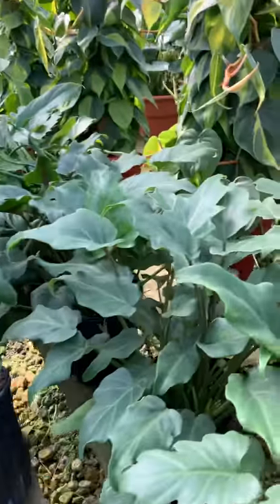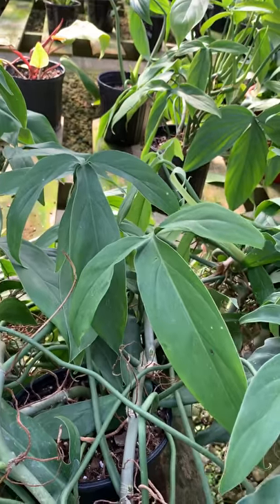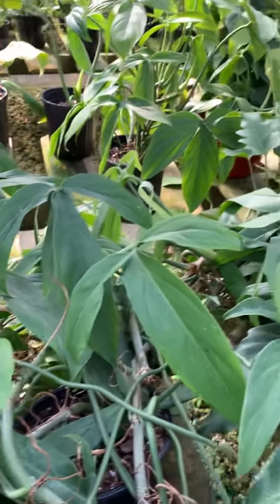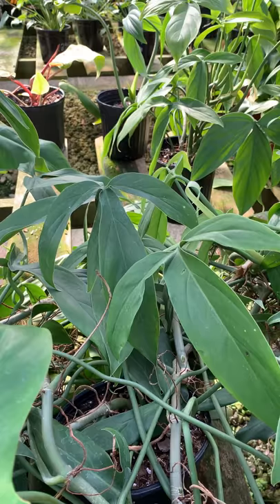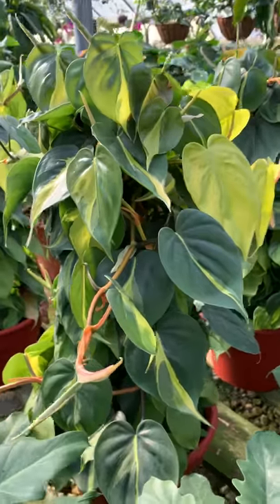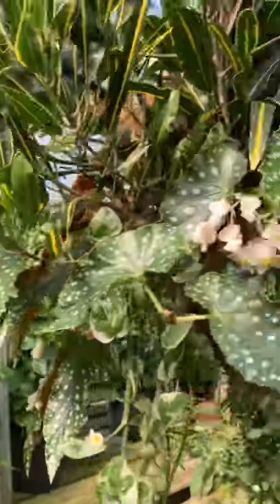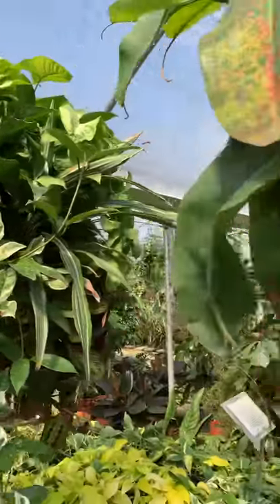And then they have this one — not really sure — is that like a Florida Ghost? It looks like it. And then they have these guys on a stake: philodendrons, Polkos. Oh my god guys, check that out — beautiful.